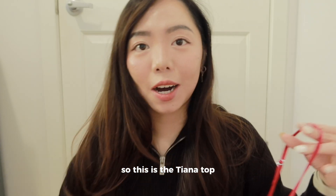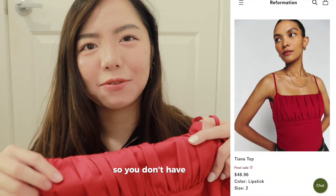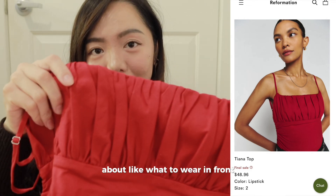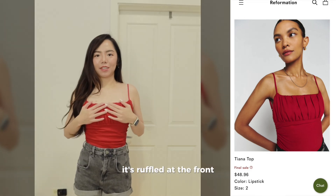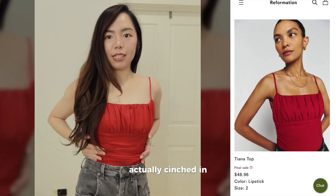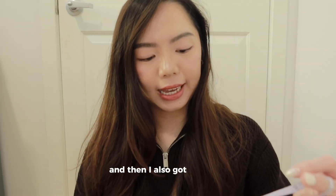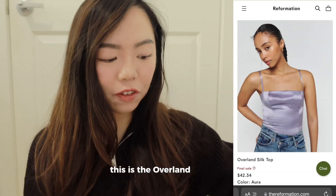Next is the Tiana top — I got it in size 2. I really like that the front part is quite thick so you don't have to worry about what to wear underneath. It's ruffled at the front and the back has a low-back style with the waist cinched in, giving you a very nice hourglass figure. I also got a silk top — this is the Overland silk top.